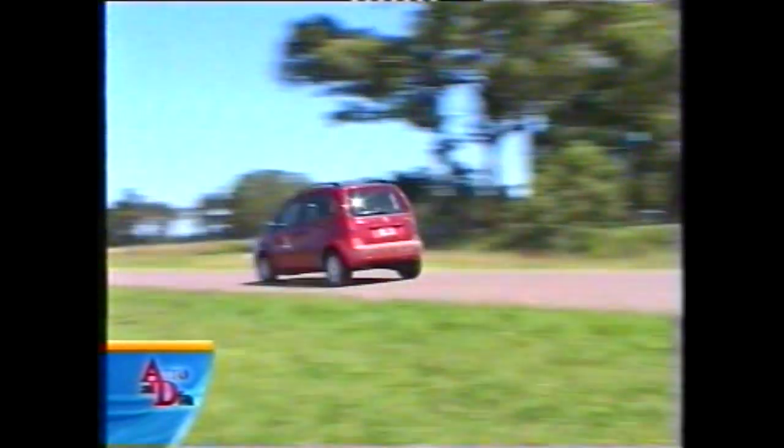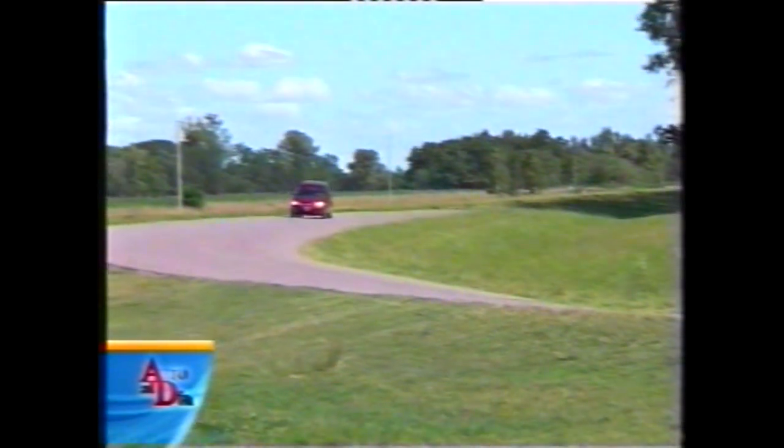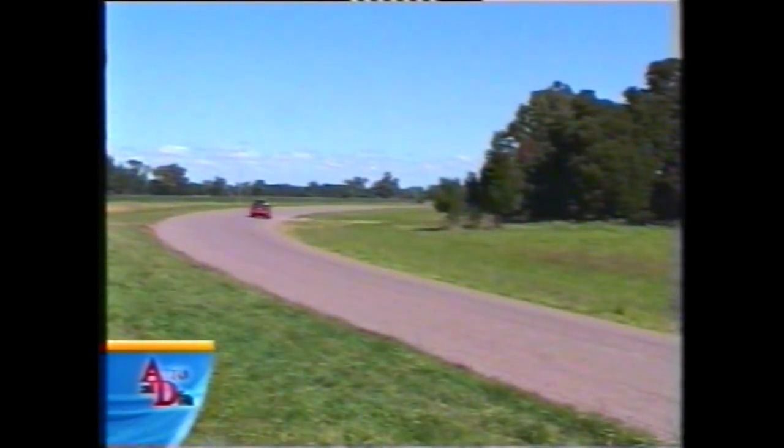En ruta, el Idea viaja muy bien y es fácil de llevar, pero se ve afectado en gran medida por los vientos. Si soplan a favor, los consumos agradecen; si son de frente con vientos fuertes, gasta como si fuese un 6 cilindros, y los laterales lo afectan bastante en su tenida direccional. El esquema de suspensión fue ideado en el Mercosur: tren delantero McPherson similar al del Palio/Siena, y tren trasero semi-independiente con eje de torsión tipo Fiat Stilo. Ambos trenes están más firmes que en los Palio/Siena, mejorando la tenida, aunque, como todo Fiat, dobla en dos etapas: primero rola y se apoya, y luego dobla. Es solo cuestión de acostumbrarse para interpretar el comportamiento en curvas a altas velocidades.